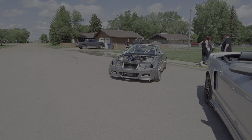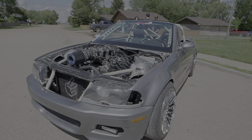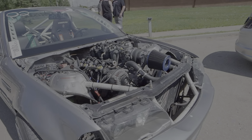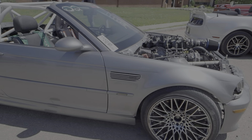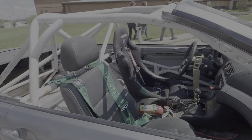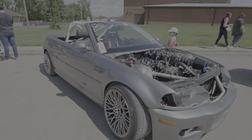It's LS powered and it looks like it's set up to drift. I'm not sure — you guys can tune me in the comments and let me know what it is.